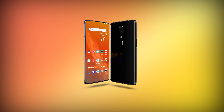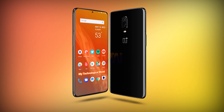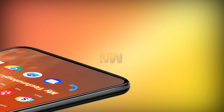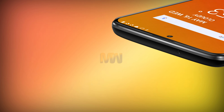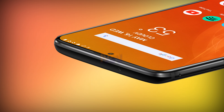The OnePlus 7 will probably land sometime in the middle of 2019. The OnePlus 6 was announced in May 2018, so May 2019 is a possibility for the OnePlus 7 — and this is just a prediction. Though we got the OnePlus 5 and OnePlus 3 in June of their respective years, so June 2019 is also a possible launch period.